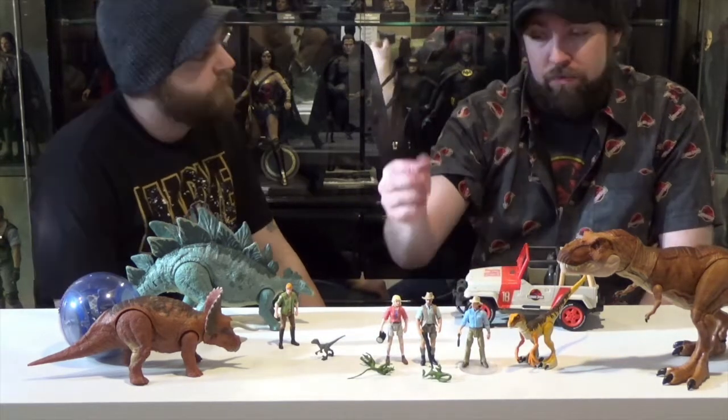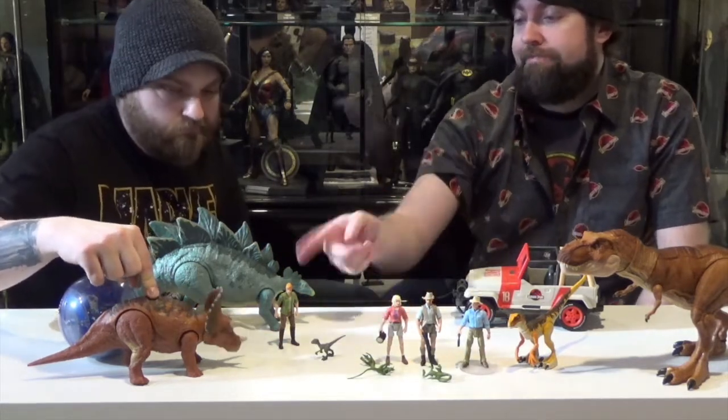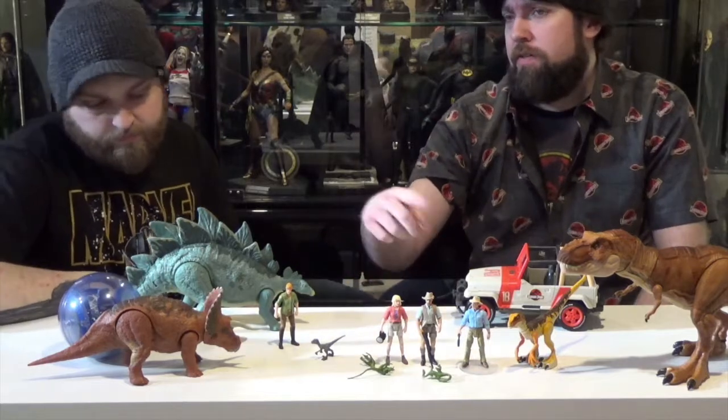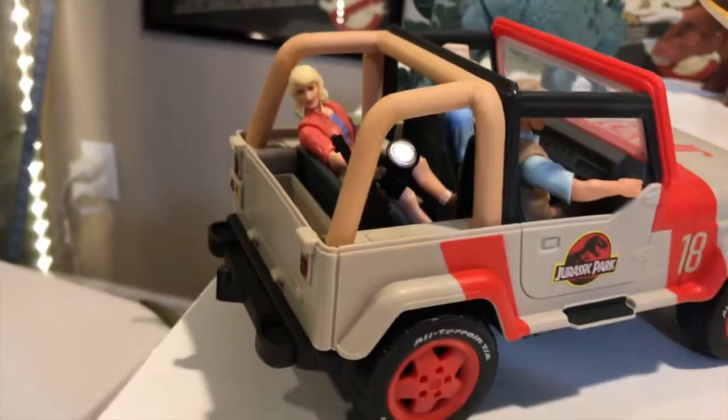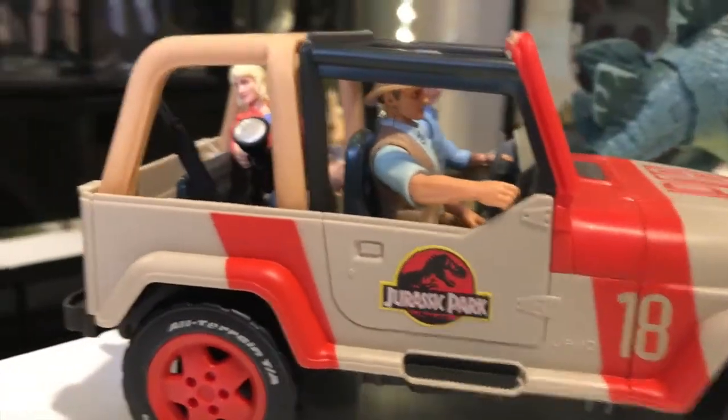There's a Malcolm coming, and hopefully some more. The Triceratops and some others are part of the Roarivores line, where you push a button and they do something and make a noise, like open their mouth or whatever.